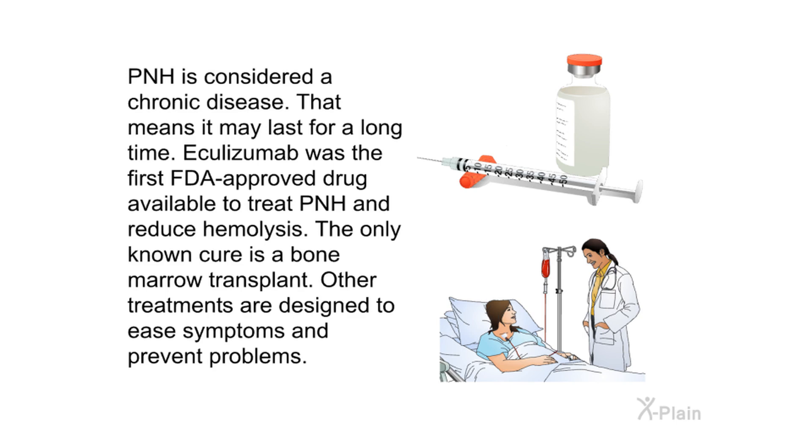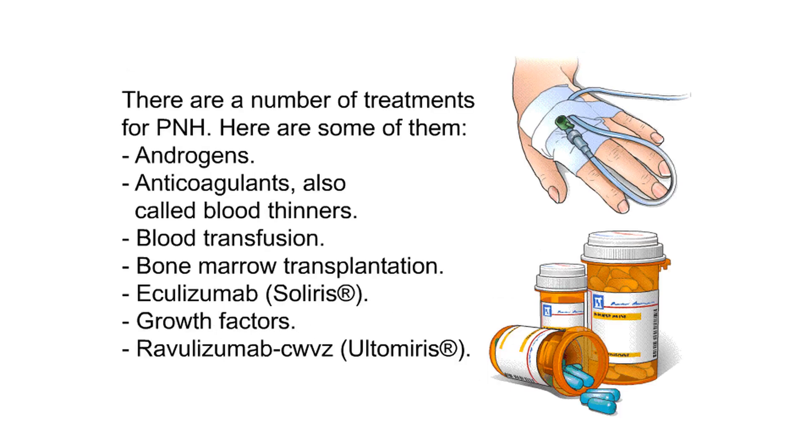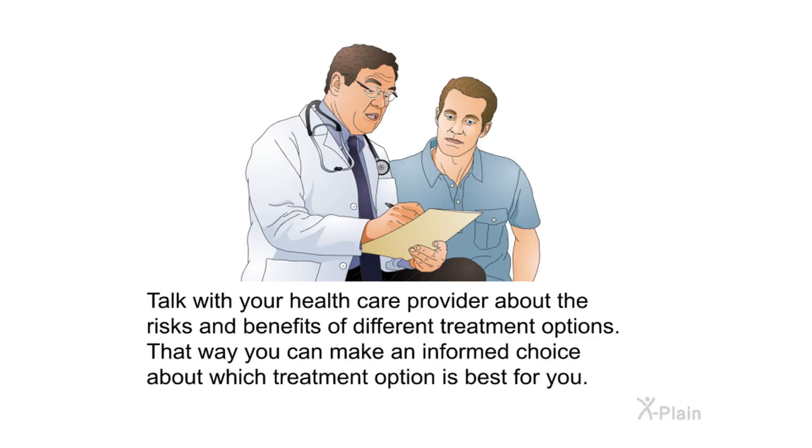Treatments: PNH is considered a chronic disease, meaning it may last for a long time. Eculizumab was the first FDA-approved drug to treat PNH and reduce hemolysis. The only known cure is a bone marrow transplant. Other treatments are designed to ease symptoms and prevent problems. These include androgens, anticoagulants (blood thinners), blood transfusion, bone marrow transplantation, eculizumab (Soliris), growth factors, and ravulizumab-cwvz (Ultimeris). Talk with your health care provider about the risks and benefits of different treatment options.